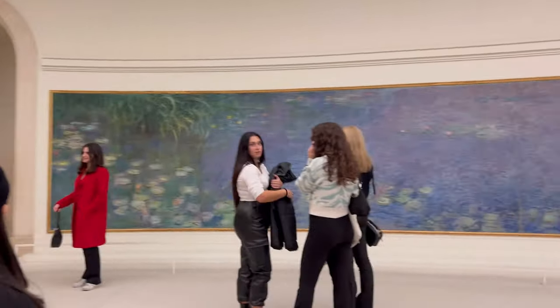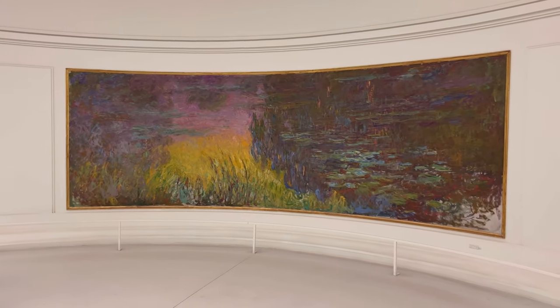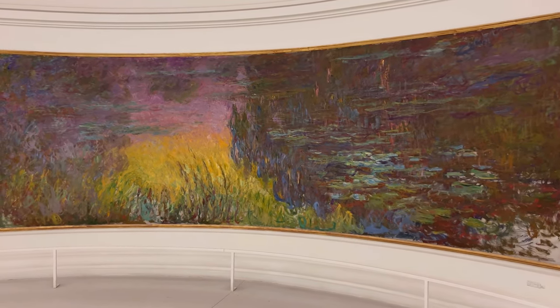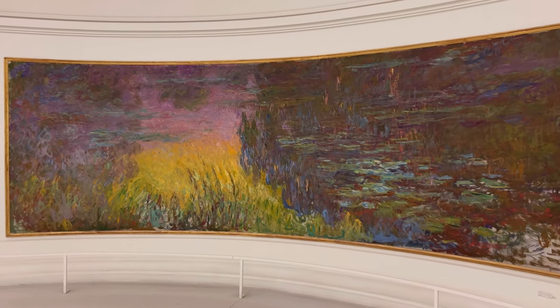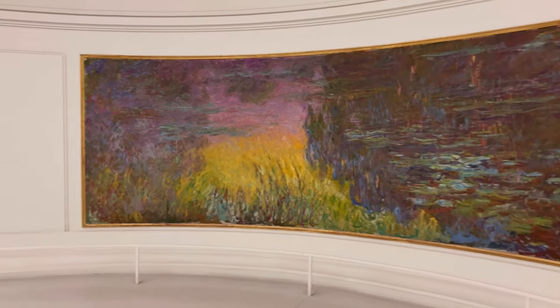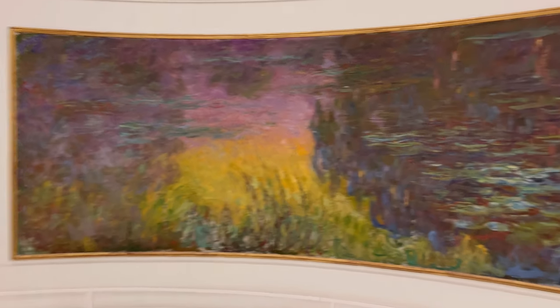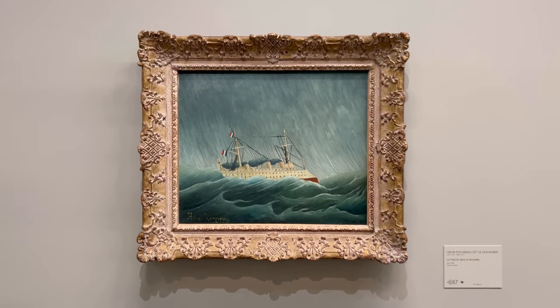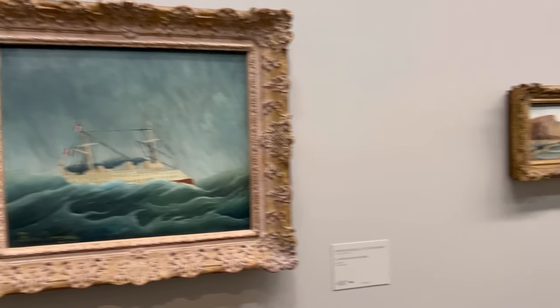I am actually in the second room, still with the Nymphéas, but this room features a darker palette. This one is beautiful — the colors, I don't know if it represents dawn or sunset, but it's like there's fire in the water. So now we are downstairs and this is the permanent exhibition with paintings from very well-known French painters.